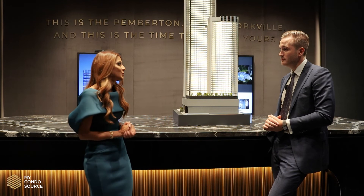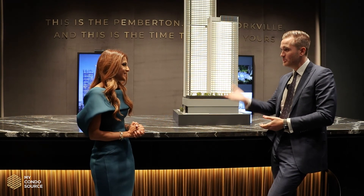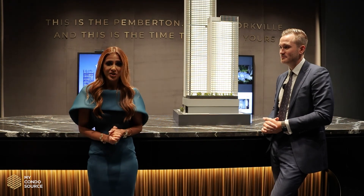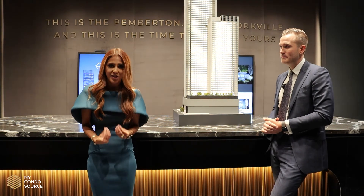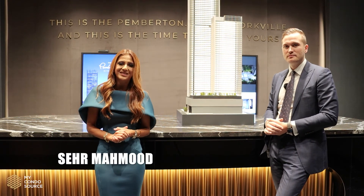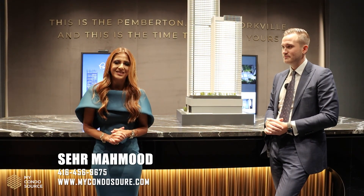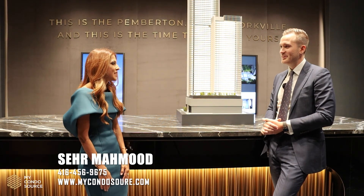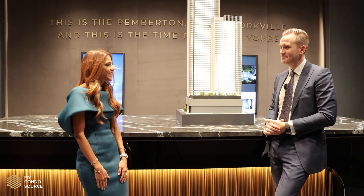If anybody wants to get a suite in here, what advice can you give us? Speak to Sahara. Well, there you have it, guys. If you're interested in this project, please feel free to reach out at sahara@mycondosource.com or 416-456-9675. Thank you so much, James, for your time today — we look forward to working with you on this upcoming launch. Thanks so much, Sahara. Looking forward to it.